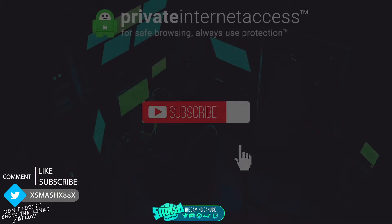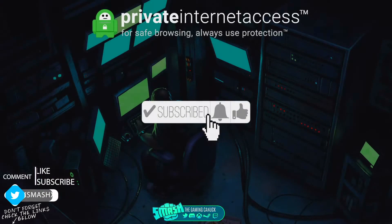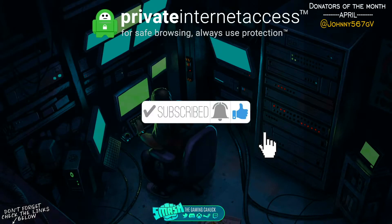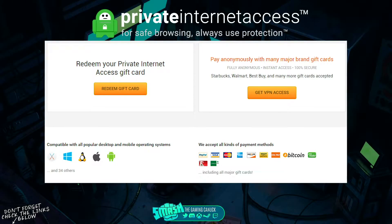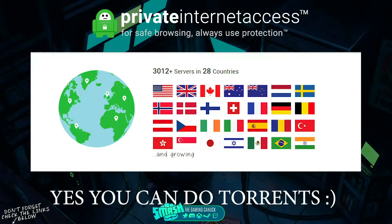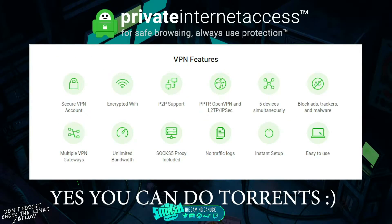Before we get into today's video, you guys should take your privacy seriously and check out Private Internet Access. They support gift cards, all major credit cards, Bitcoin, and PayPal. They also support iOS, Android, Linux, Windows, and Mac. They have 3,000 servers in over 28 countries so you should never have a problem with speeds. You can connect five different devices, block ads, trackers, and malware, with no traffic logs and unlimited bandwidth. It's a great VPN service — link will be below.